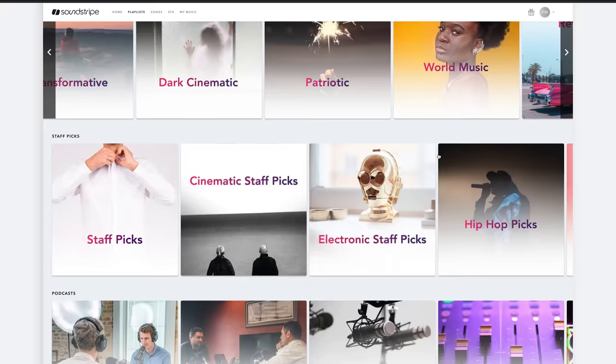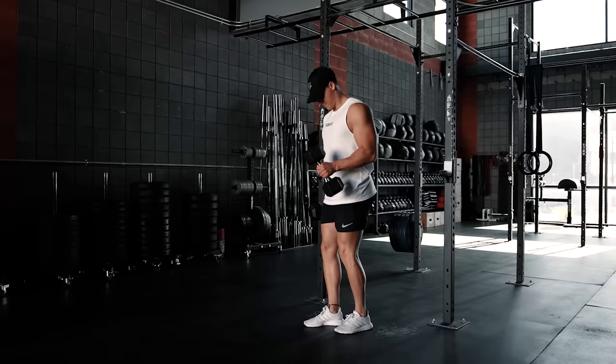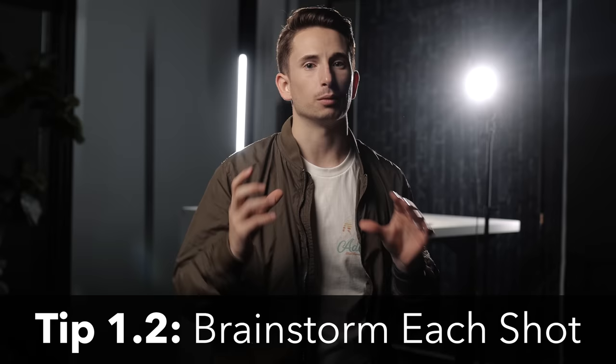My pre-planning process goes like this: first, I find the perfect song. As any filmmaker knows, this process can sometimes take even more time than the actual shooting and editing of the video. It's absolutely crucial that you find the right one — music choice can often make or break the final video, so take your time on this one.